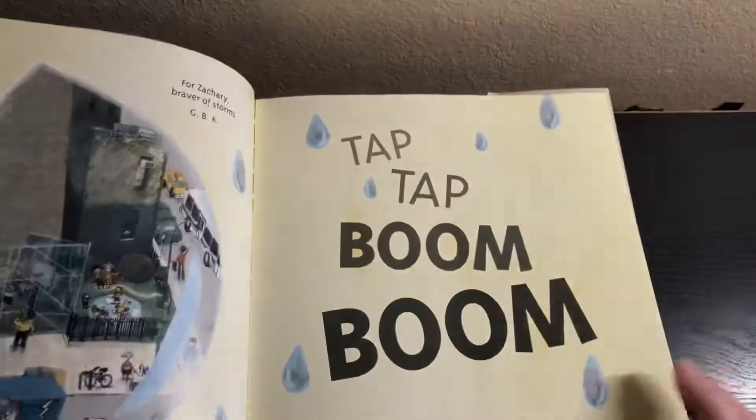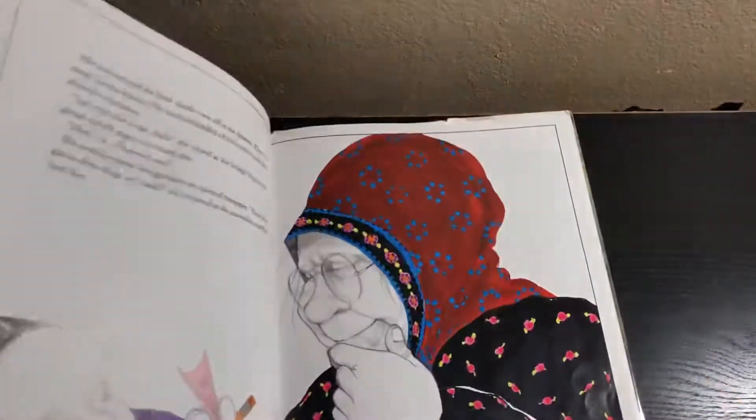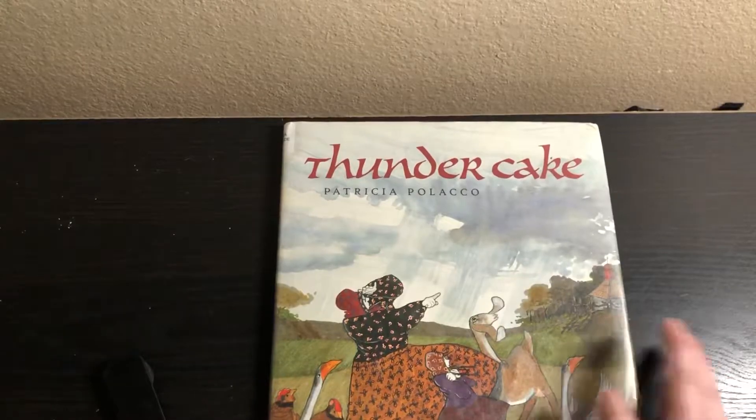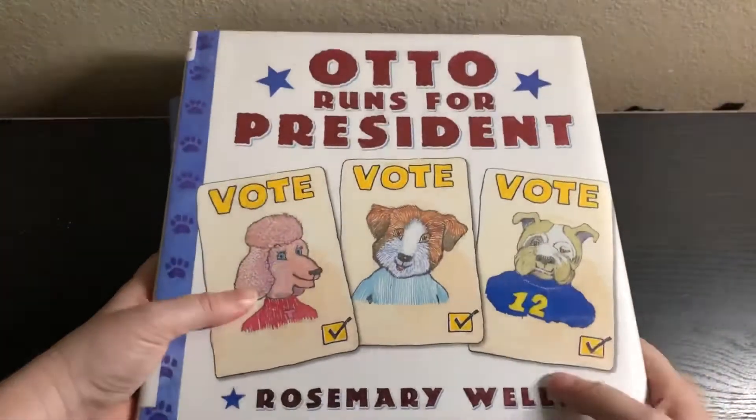Now this one looks fun — Thunder Cake. Oh, this reminds me of another book like this, I can't think of it but there is another book I'm reminded of. Okay, so let's get into the election books.